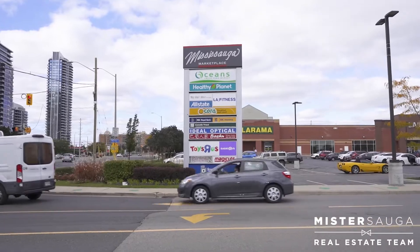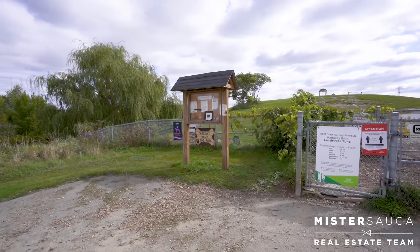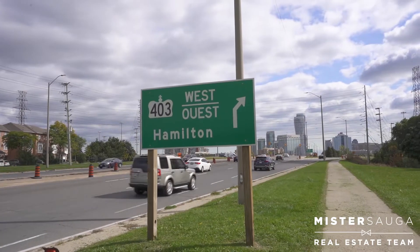Close to trails, amenities, schools, community centers, shopping, restaurants, a leash-free dog park, and quick access to the 403 and 401.